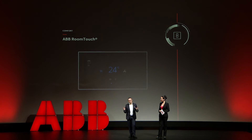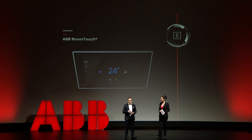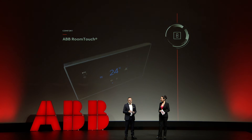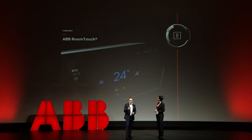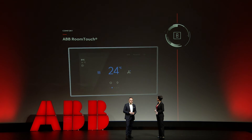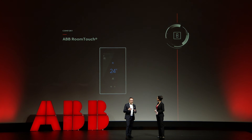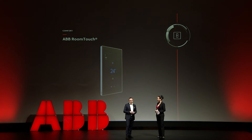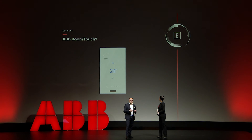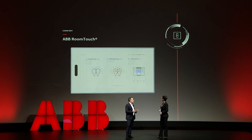Let me talk about another product that I think is a quite huge step ahead: ABB Room Touch. ABB Room Touch is the newest generation of glass sensors that we will now introduce to the market. It's available both in white and black, and it has the possibility to control all the functions, so it's really a central gateway for interacting with your system. As you can see, it's very slim — I think the new design is really something our clients will like.